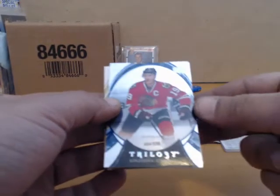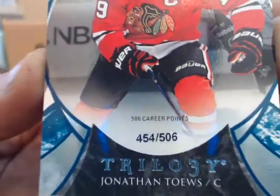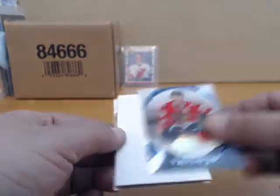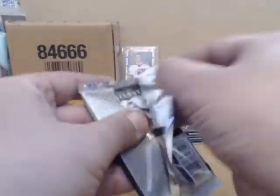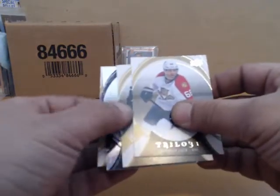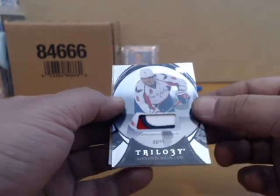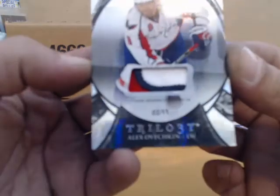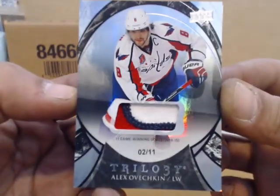Nice hit for Chicago, number to 506 — 506 career points, Jonathan Caves. For Washington, number to 11 — 11 game-winning goals, Alex Ovechkin patch for Washington. Nice hit!